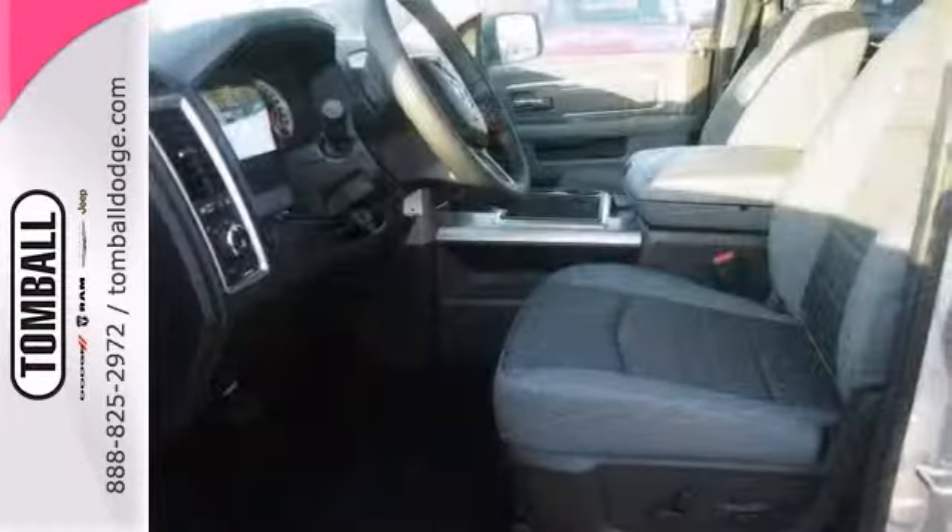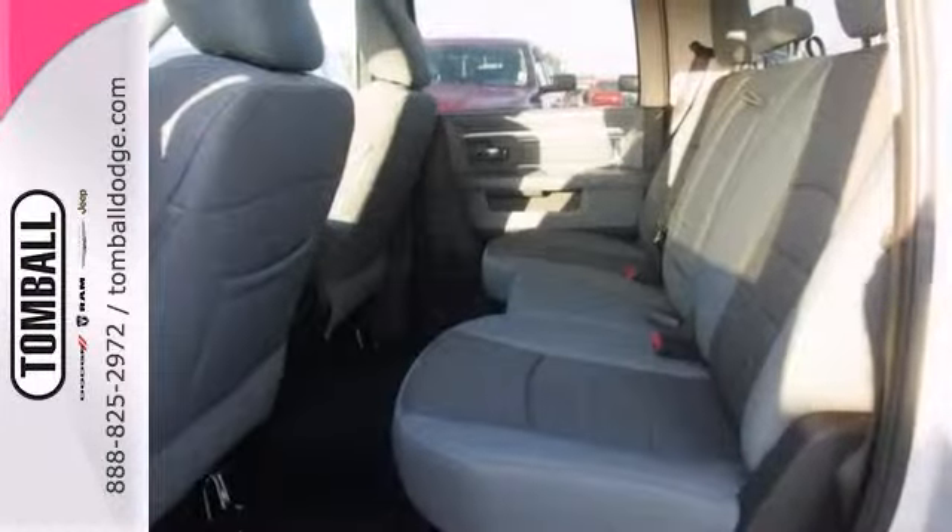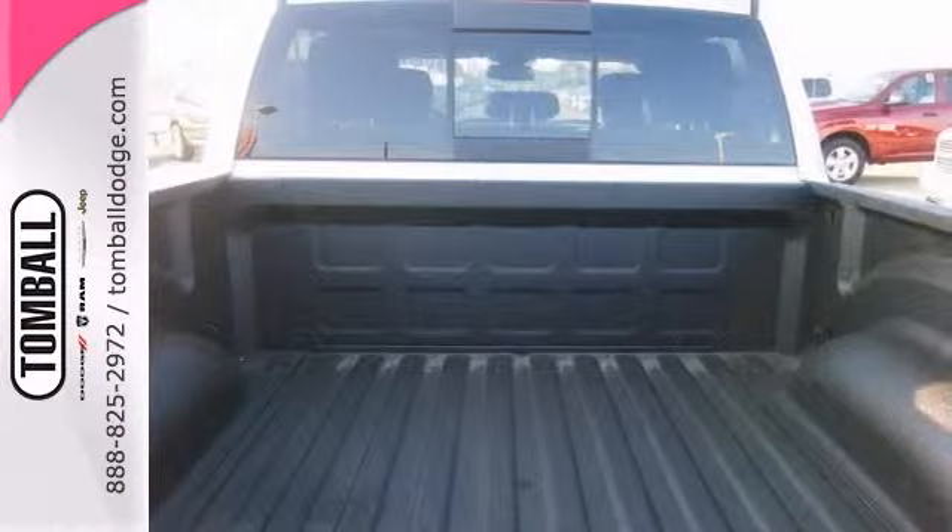It also features keyless entrance, stability control, and CD player. A tire pressure monitor and spray-in bed liner — it won't be here for long.